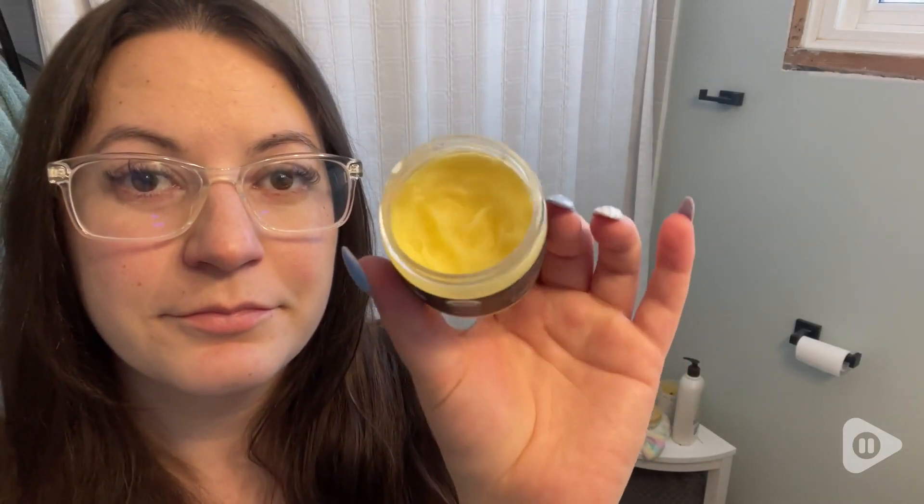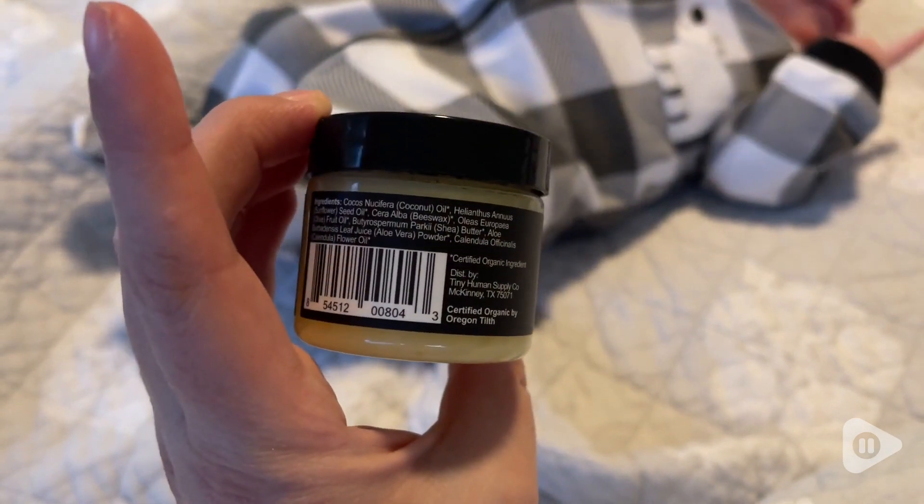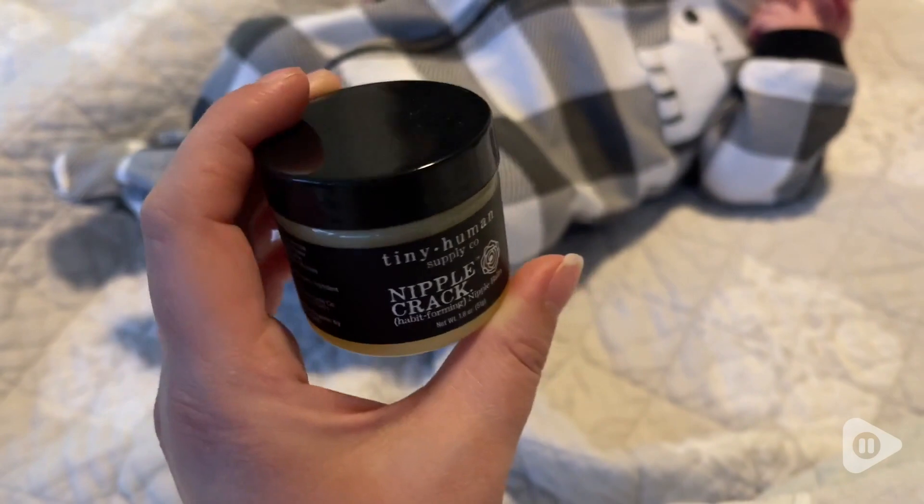With my first baby, my healing process was so terrible and I did not have a proper nipple balm. So this time it went off without a hitch — it was absolutely perfect.